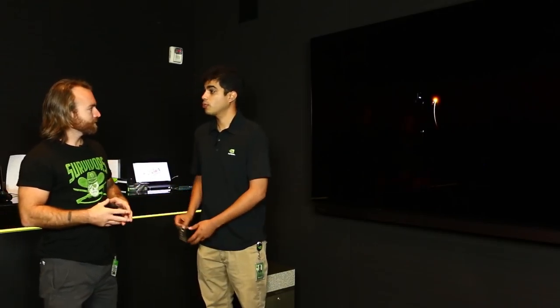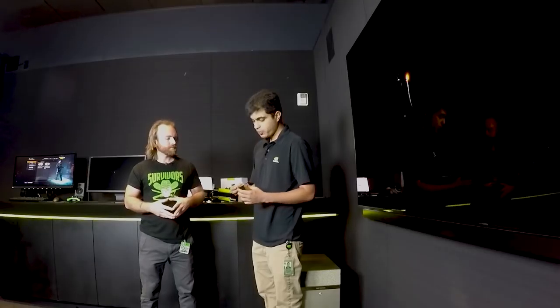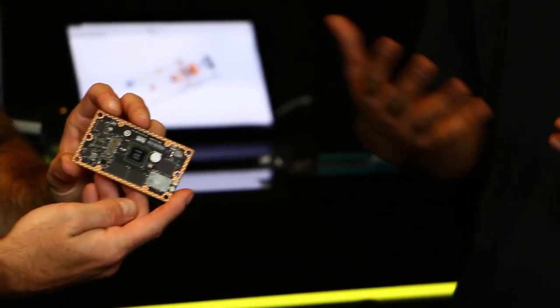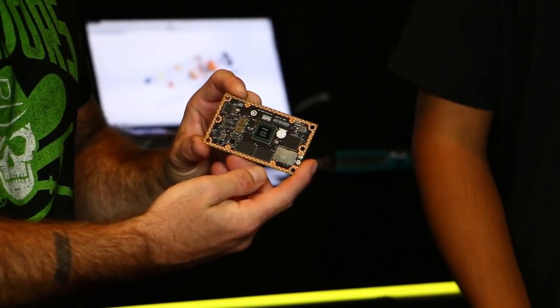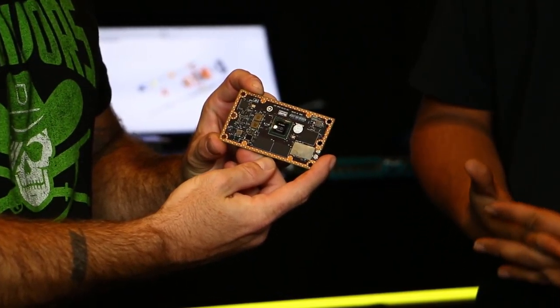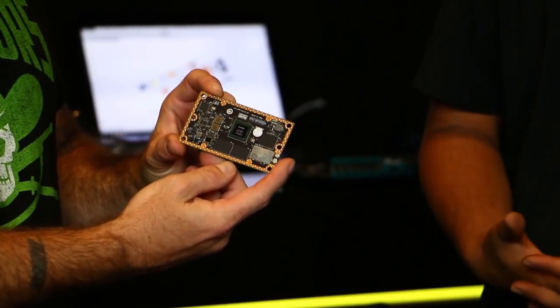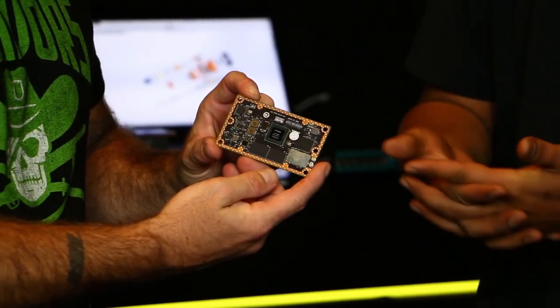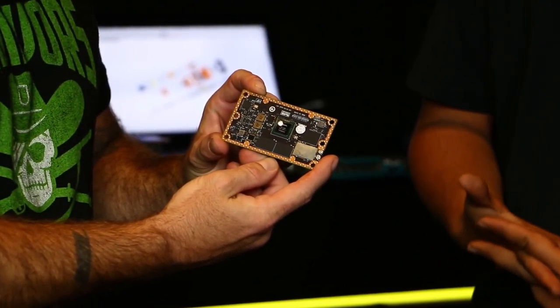You might think it takes a large supercomputer to run artificial intelligence — it's actually not true. Our tiny little chip called the Jetson can actually do quite a bit. It's a credit card-sized platform that gives you one teraflop of compute. It has Wi-Fi and gigabit internet all on board, making it an ideal solution for autonomous drones and intelligent robots. Like George Jetson — because the future is upon us.